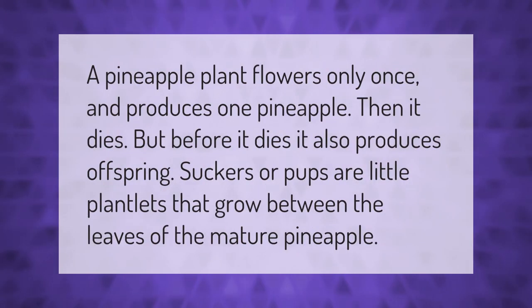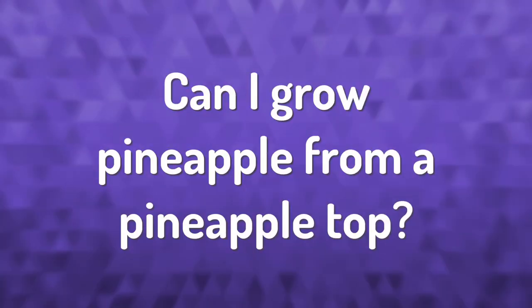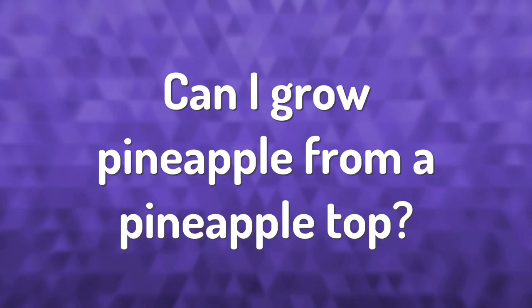A pineapple plant flowers only once and produces one pineapple, then it dies. But before it dies, it also produces offspring — suckers or pups — which are little plantlets that grow between the leaves of a mature pineapple.